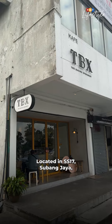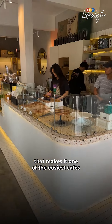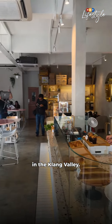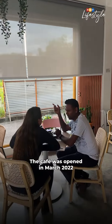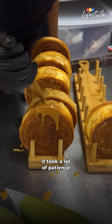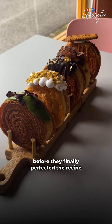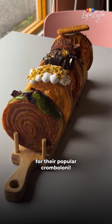Located in SS17 Subang Jaya, this corner lot carries everything that makes it one of the cosiest cafes in the Klang Valley. The cafe was opened in March 2022 by Aaron Chan and his wife Amanda Kwa. They told FMT Lifestyle it took a lot of patience and experimenting before they finally perfected the recipe for their popular cromboloni.